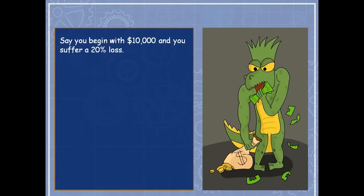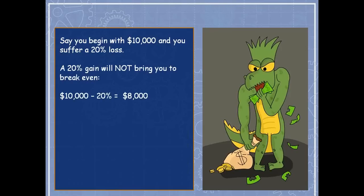Say you begin with $10,000 and suffer a 20% loss. Most people think: I'm down 20%, so I need to find a trade that gains 20%. But that won't work. A 20% gain will not bring you back to break-even. If you lose 20% of $10,000, that's $2,000 lost, leaving you $8,000. A 20% gain on $8,000 is only $1,600. So lose 20%, gain 20%, and you'll be at $9,600 — still down 4%.